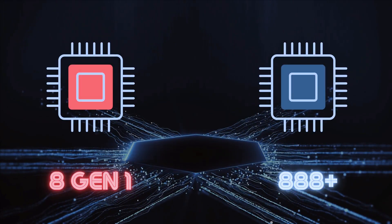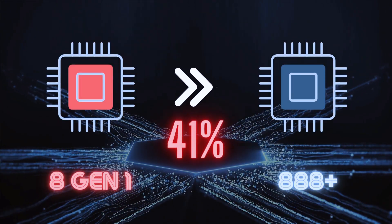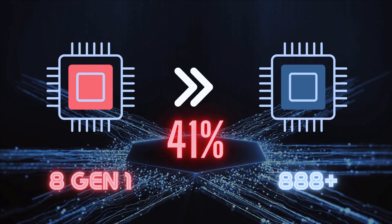The latest Snapdragon 8 Gen 1 performs up to 41% higher than its predecessor, Snapdragon 888+. So can we just assume that the Snapdragon 8 Gen 2 would perform around 40% higher than the 8 Gen 1, and 8 Gen 3 even more, and so on? The simple answer is no.